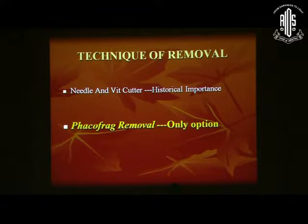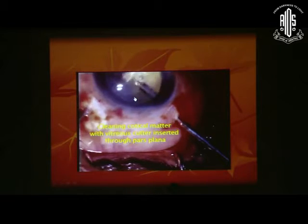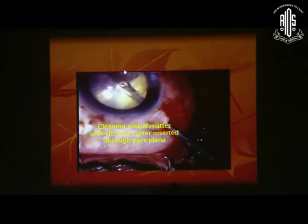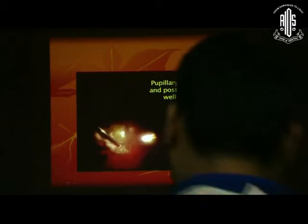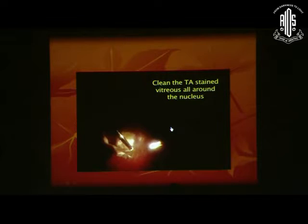Historically, one used to use a needle and a vitreous cutter to remove the nucleus fragments, but that is not done now. These days, only phaco-fragmentation is the answer. Before doing a phaco-frag, you have to remove the anterior cortical matter, and you can do this by a pars plana vitreous cutter — just aspirate it and cut it by bringing it into the pupillary plane. This is an old video in which we are using a 20-gauge vitreous cutter. After you have removed the cortical matter from the pupillary area, the posterior segment is well-visualized and you can remove the remaining nuclear fragments.